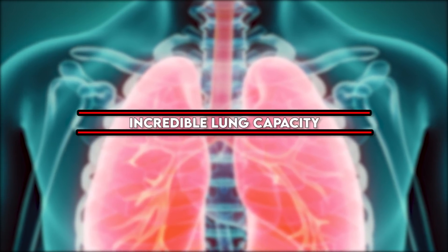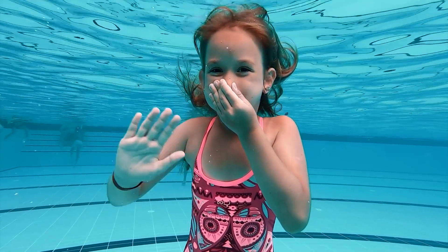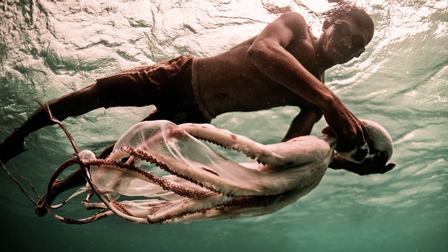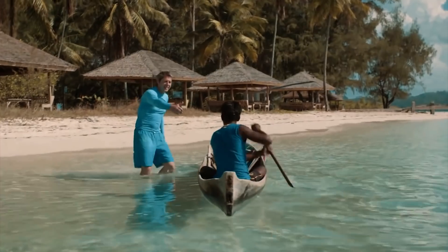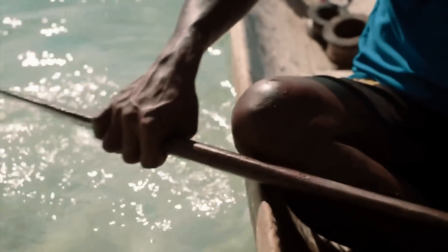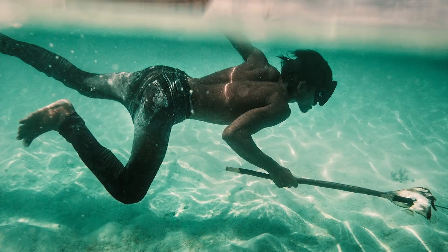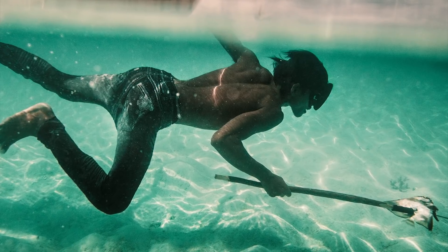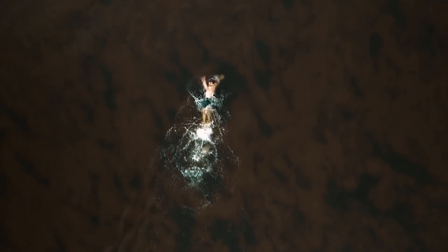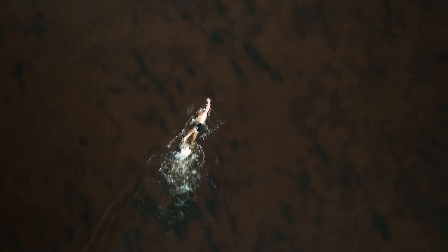Incredible Lung Capacity: If 30 seconds of holding your breath induces panic, you'll appreciate the powers of the Bajau sea nomads in Southeast Asia. A recent study published in Cell found that the Bajau have evolved an extra-large spleen that serves as a repository of oxygen-rich blood cells, allowing them to calmly spend 5 to 10 minutes fishing underwater without once coming up for air.